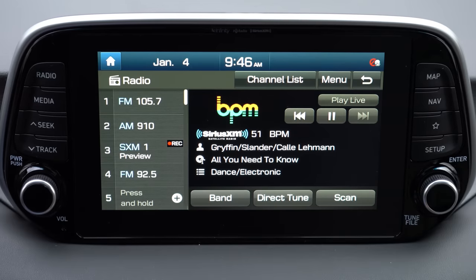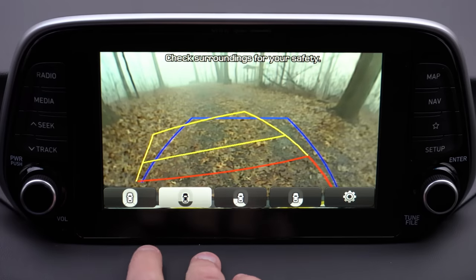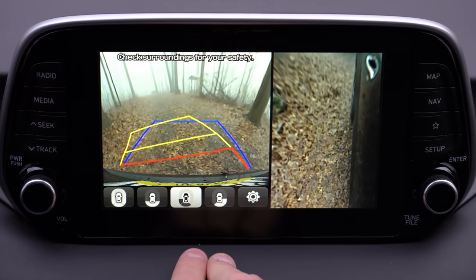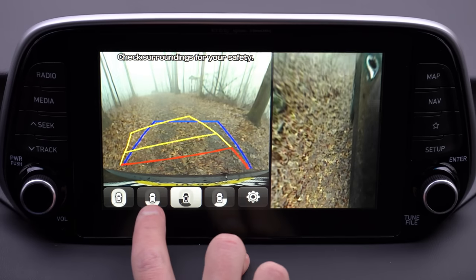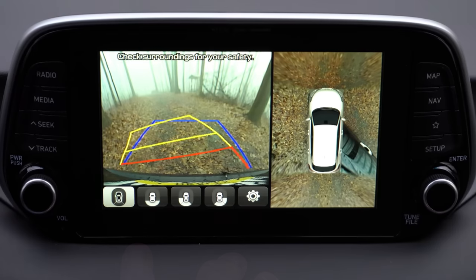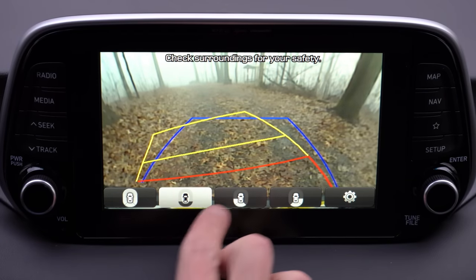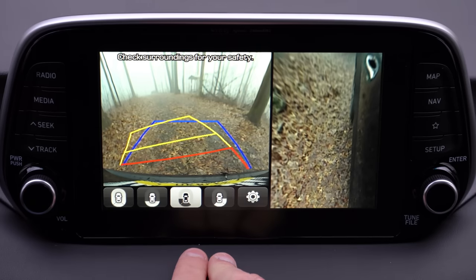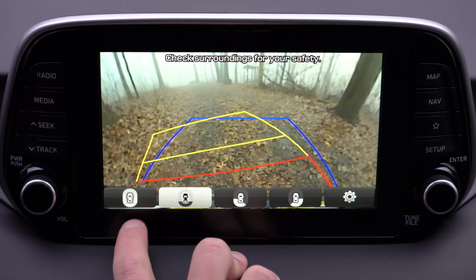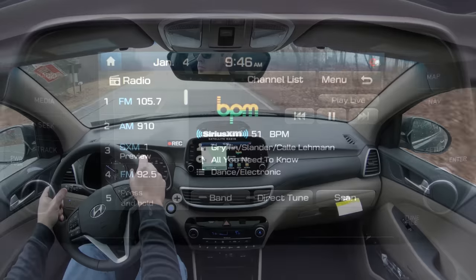On the tech display, when you put the Tucson in reverse you get a rear-view camera on every trim level. If you go with the Limited or Ultimate, you also get a surround-view 360-degree monitor with several different view options — you can look to the left, right, or all around the Tucson. That leads us right into safety.